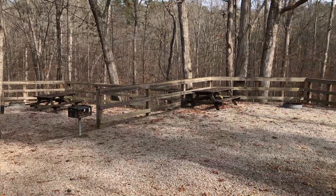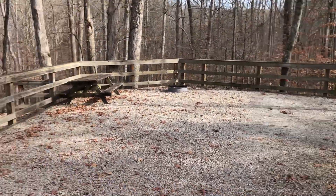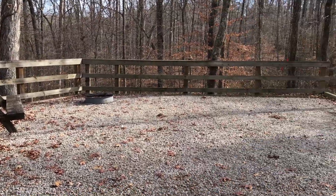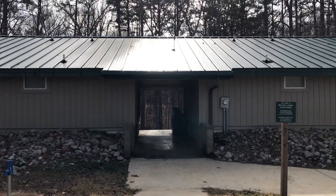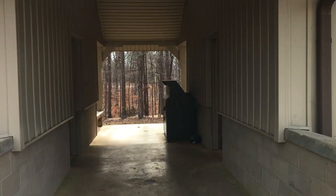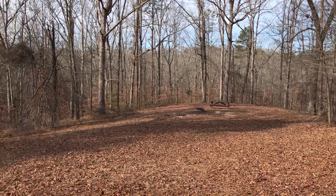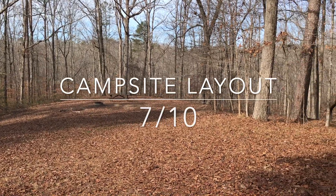I filmed this here in December and I was literally the only person at the entire campground. One of the reasons for that is because this is a primitive campsite — so while you have all your normal stuff, you do not have electricity. That helps keep the crowds lower and encourages tent camping or having an RV with a generator during the day. There are bathrooms on site with electricity, and there are also several scout camping locations and backcountry camping sites throughout the park. It's very well laid out, so for this category it gets a 7 out of 10.